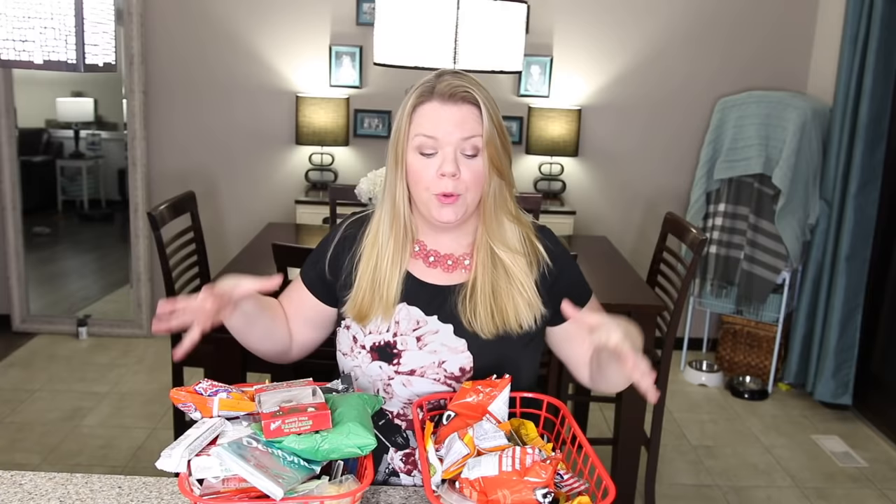Last but not least, we're going to find 10 more things that can go. For my last 10 things, I'm going to go through my kids' snack area in these baskets, which got filled with junk over the holidays, and find 10 things that can go because they're old, crushed, expired, or whatever.